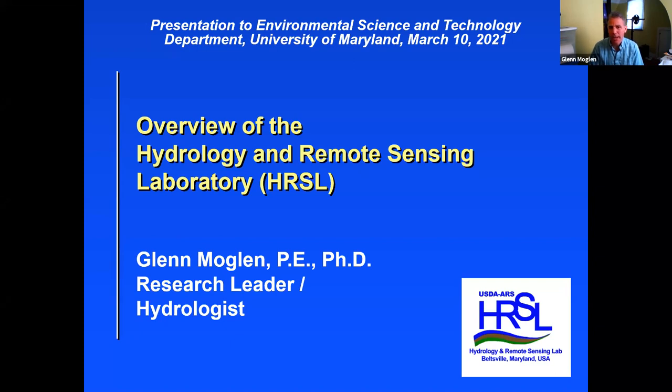My plan today is to present an overview of the range of research activities that go on in my lab. We're just a few miles up the road from you, and we are always looking for opportunities to collaborate. In fact, there are folks on this call who have or are currently collaborating with our lab. So thank you for that, and I hope there can be more of that.